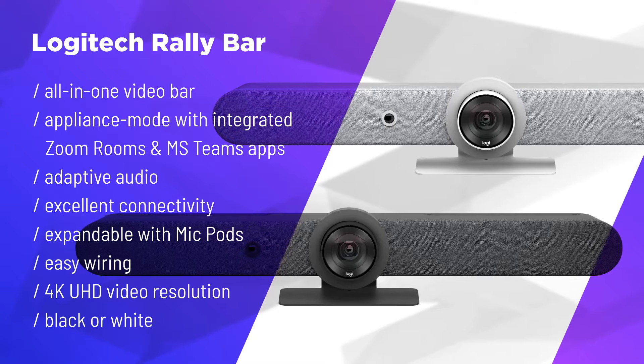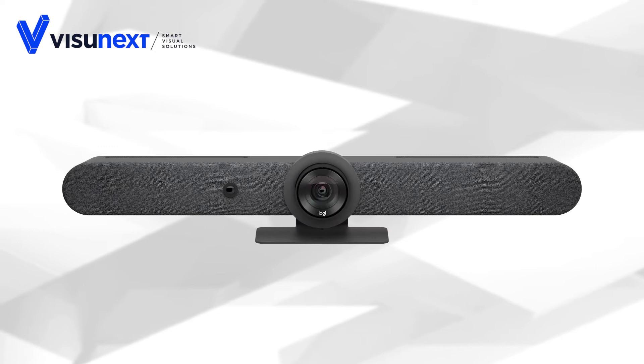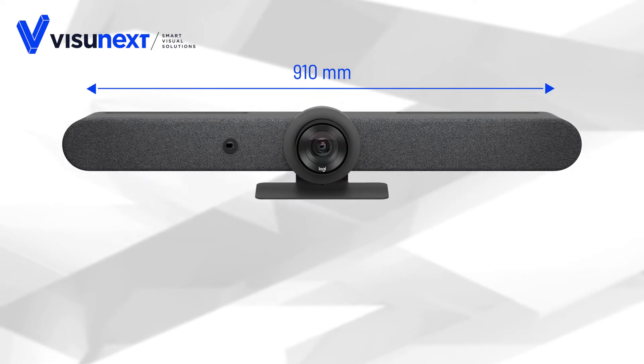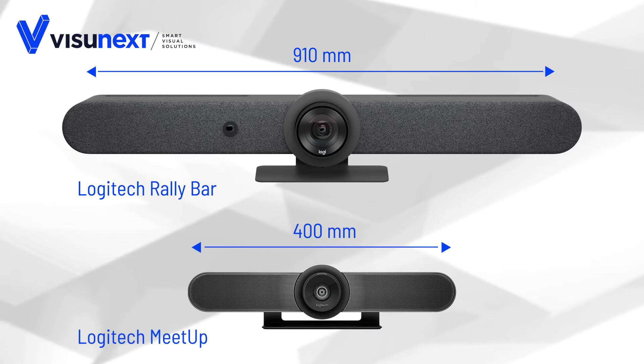The most important innovation is the appliance mode, which now allows video conferencing without an additional PC. What is immediately noticeable is the size of the new Rally Bar — it has a width of almost one meter, which is significantly larger than the Logitech Meetup.